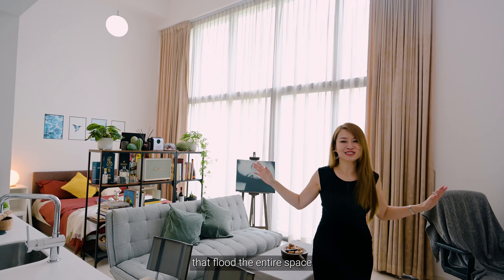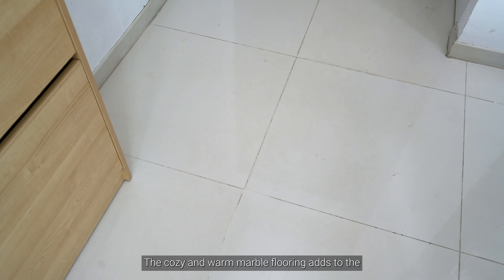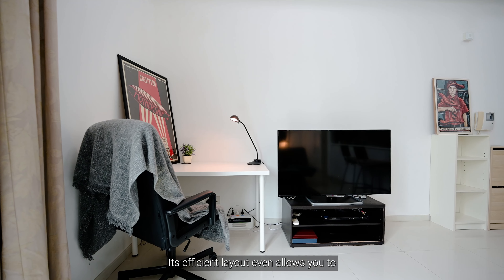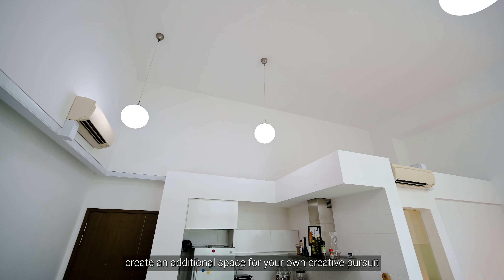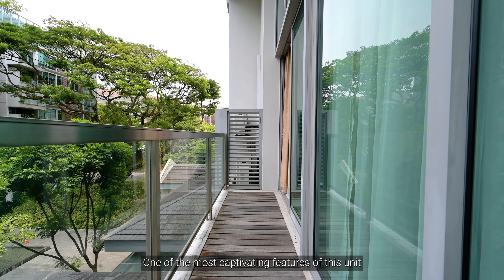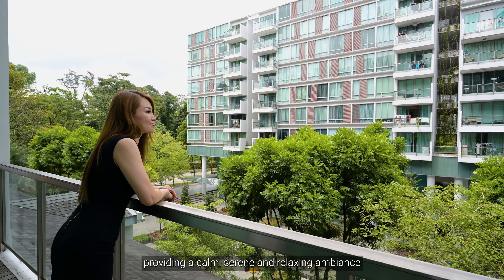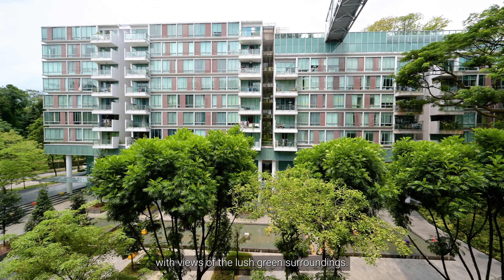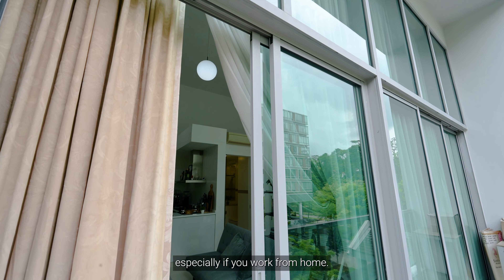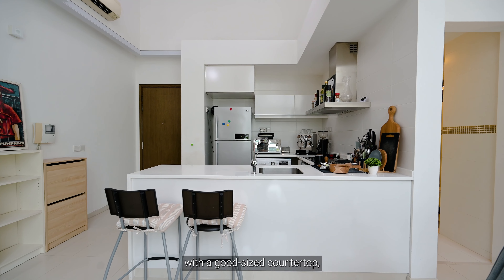Welcome to this charming 517 square feet one-bedder unit. Upon entering, you'll be instantly captivated by its modern and sleek design, perfectly complemented by the high ceilings and full-height glass windows that flood the entire space with an abundance of natural light. The living space is separated from the balcony by this spacious living room, which comfortably accommodates a three-seater sofa and an elegant coffee table. The cozy and warm marble flooring adds to the room's inviting ambience. Its efficient layout even allows you to create an additional space for your own creative pursuit, such as adding a decking.